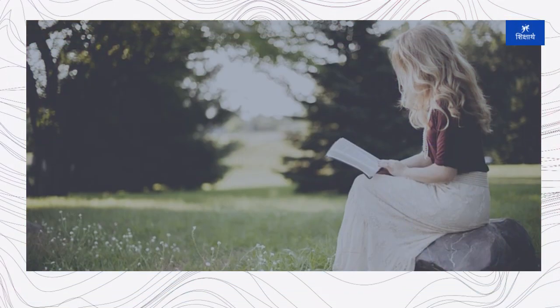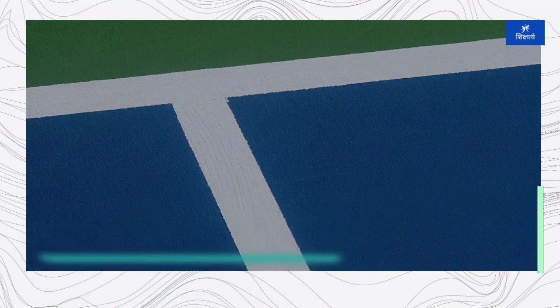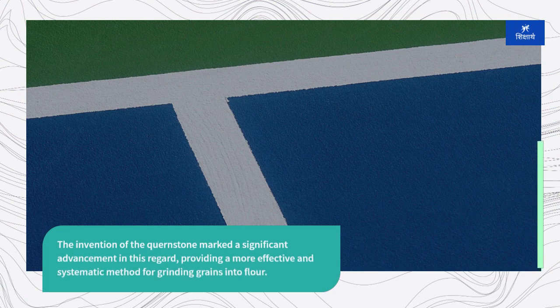As human societies transitioned from hunter-gatherer lifestyles to settled agricultural communities, the need for more efficient grain processing tools became apparent. The invention of the quernstone marked a significant advancement in this regard, providing a more effective and systematic method for grinding grains into flour.